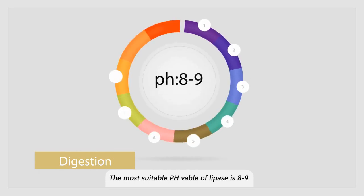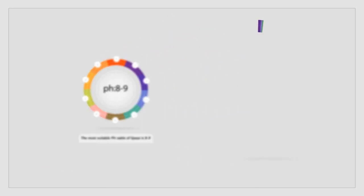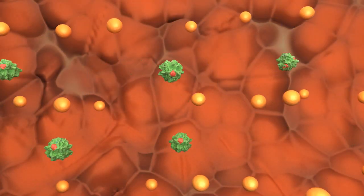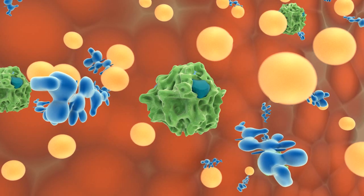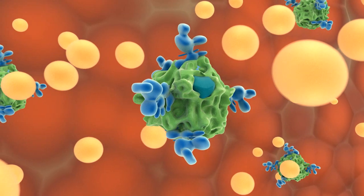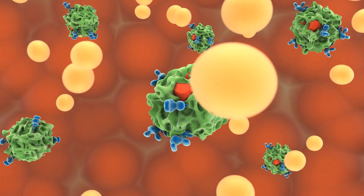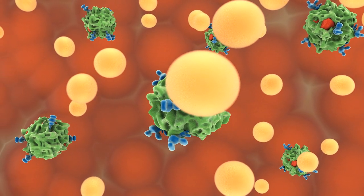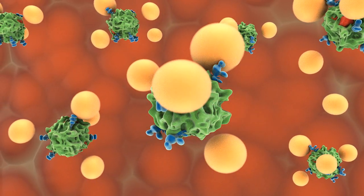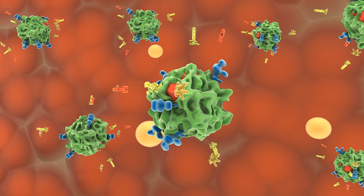For digestion, the suitable pH value for lipase is 8 to 9, but the pH value in the intestine is only 6 to 7, so lipase doesn't work well under this condition. However, lipase can be activated by bile acids — when they combine together, bile acids open a cap and release the catalytic elements, while the structure of lipase is also changed, allowing fat droplets to contact the catalytic site. Under this mechanism, fat is hydrolyzed into fatty acids, glycerol, and monoglycerides.